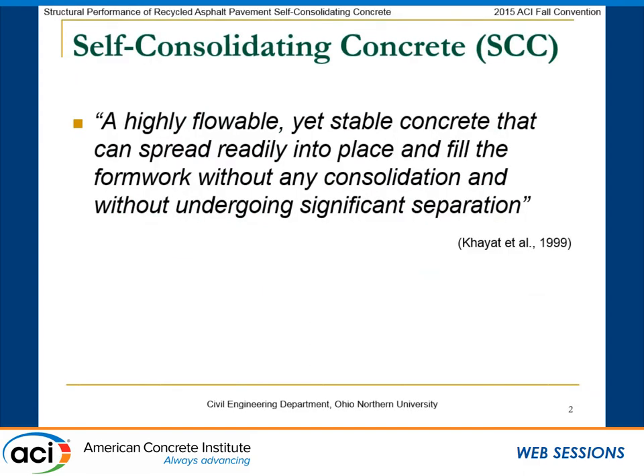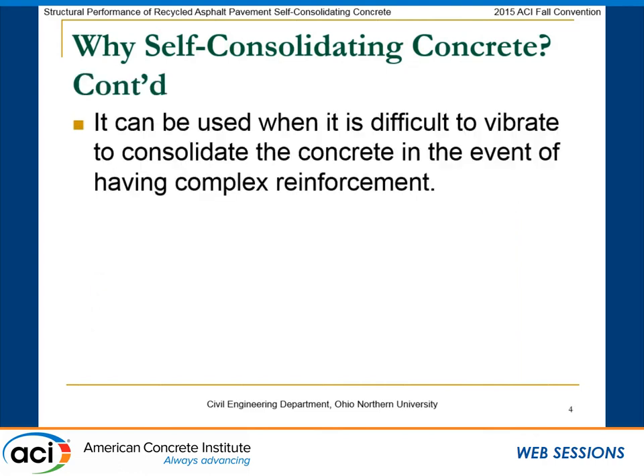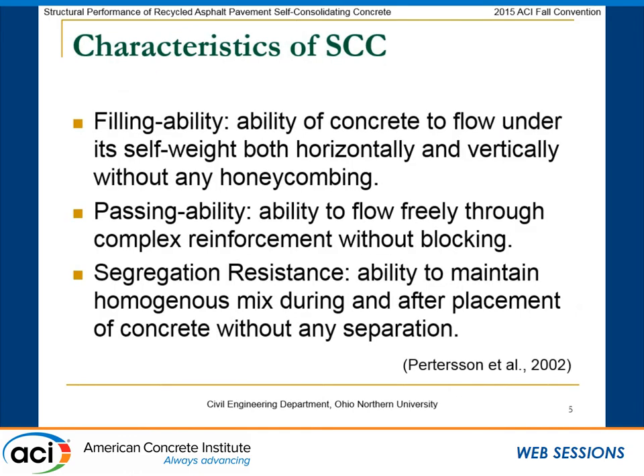I am the last speaker here, so maybe I will skip through some of the things you already heard. By definition, SCC is a highly flowable concrete that can spread horizontally and vertically to fill all gaps without any separation. It has many advantages: high viscosity, requires less labor, high quality, and it can be used when we have congested reinforcement. Key characteristics include filling ability, passing ability, and high resistance against segregation.